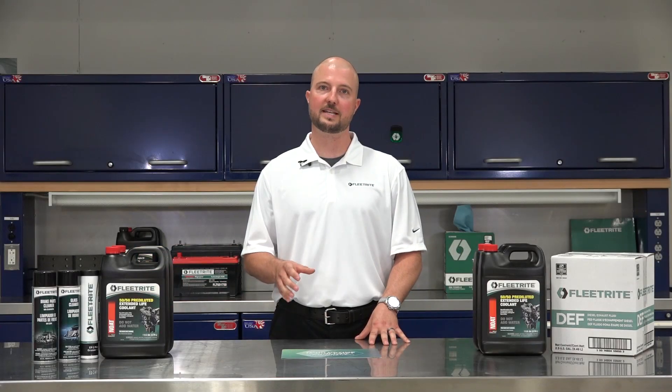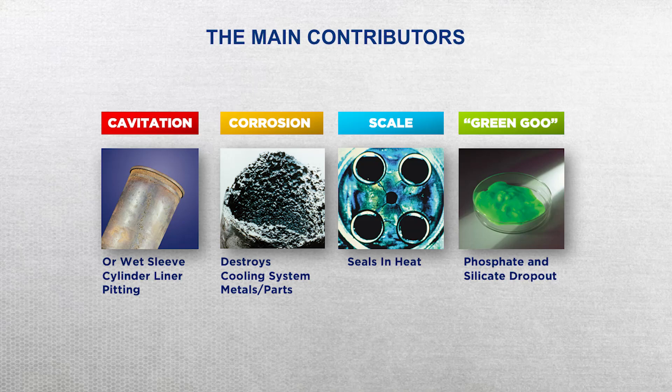So all coolants have the same basic formula — the inhibitors are where the best coolants start breaking away from all the others. Fleet-Right coolants are made with a top-notch formula that prevents cavitation, corrosion, scaling, and green goo.